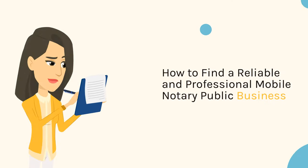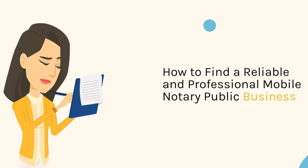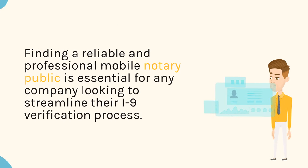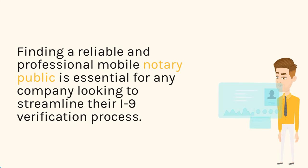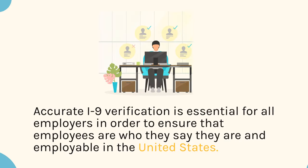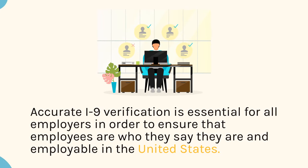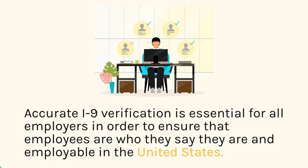How to Find a Reliable and Professional Mobile Notary Public Business. Finding a reliable and professional mobile notary public is essential for any company looking to streamline their I-9 verification process. Accurate I-9 verification is essential for all employers in order to ensure that employees are who they say they are and employable in the United States.